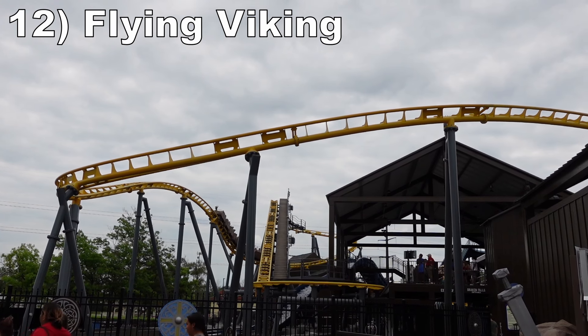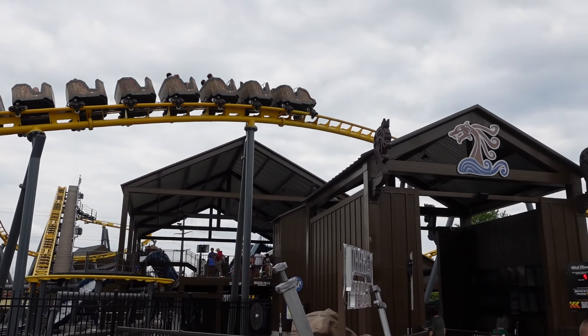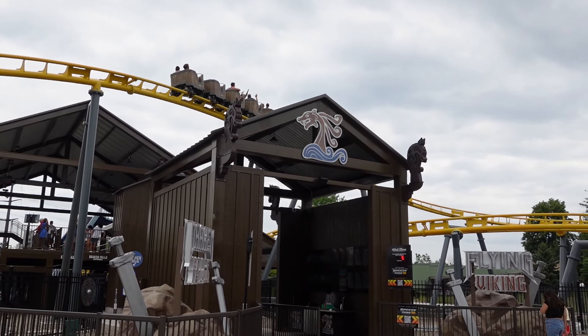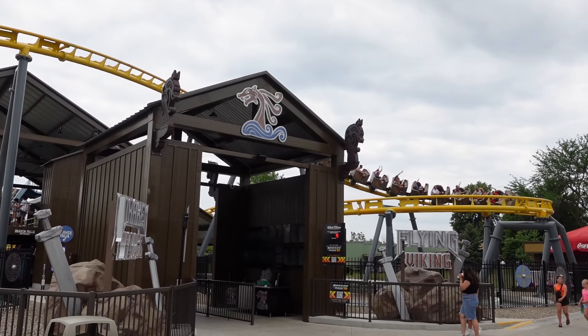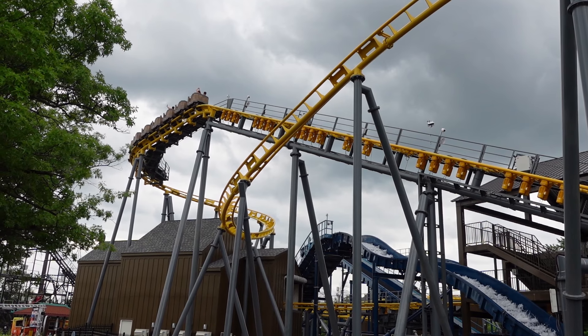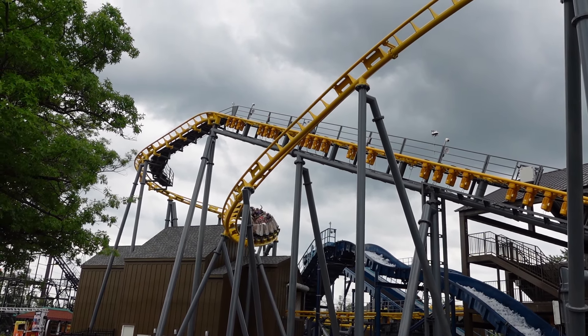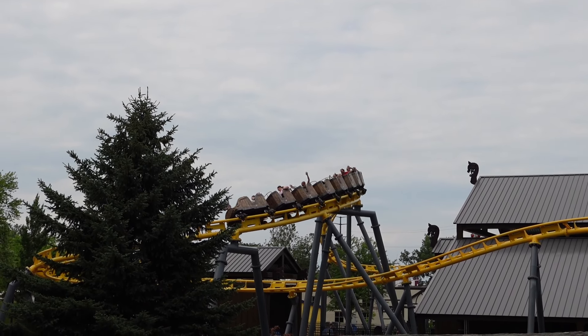Number 12, Flying Viking. This is a Zamperla family coaster intertwined with the log flume, which creates some cool visuals and interactions. This layout is mostly smooth and has a pinch of power at points. The first drop has some whip in the back, and then the two helixes have okay positive Gs.